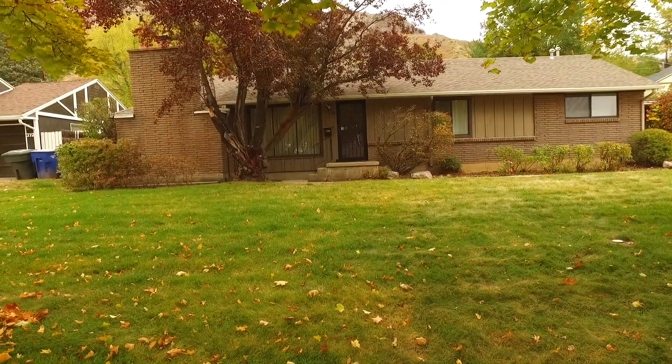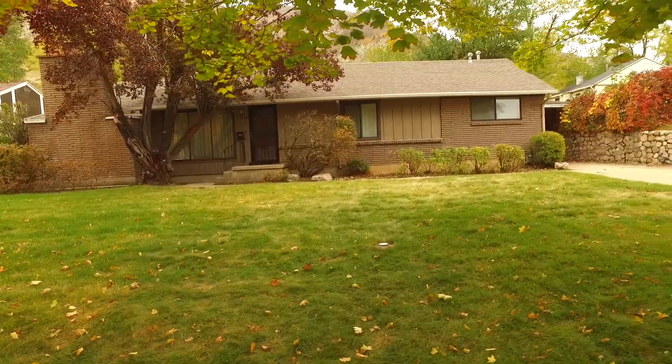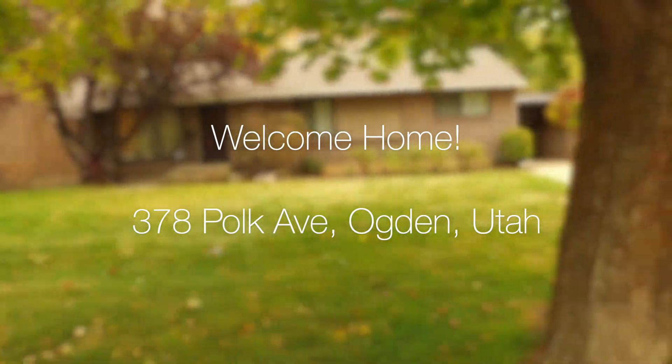Hello everyone, this is Ann Zieve with the Keller Williams Success Realty and the Northern Utah Home Team and today I'm excited to introduce you to 378 Polk Avenue in Ogden.